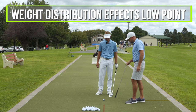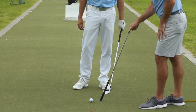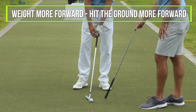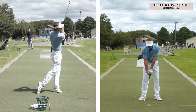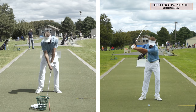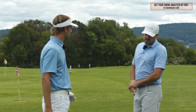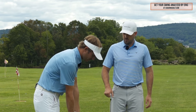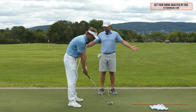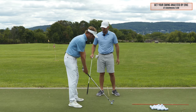Weight distribution is going to typically have a one-to-one effect on low point. Weight more forward will help hit the ground more forward. Keeping the center of the shoulder stable and the center of the pelvis stable to slightly forward is going to make it easier to get the bottom of the swing in front of the ball. Let's talk about feet and pelvis body motion.